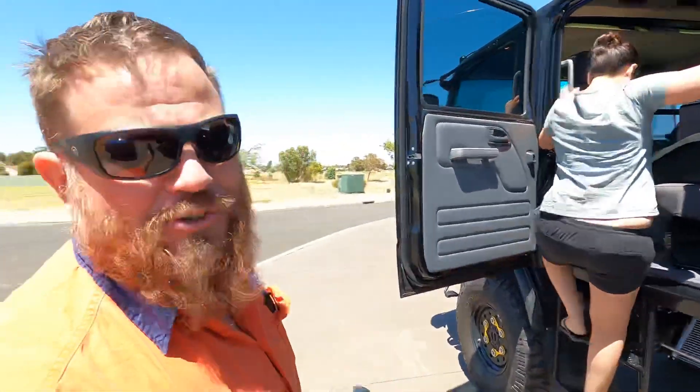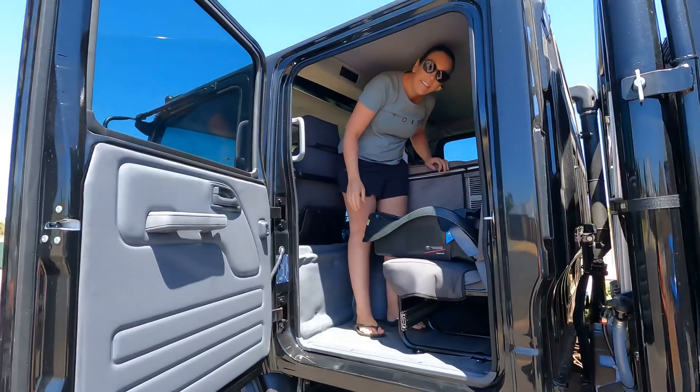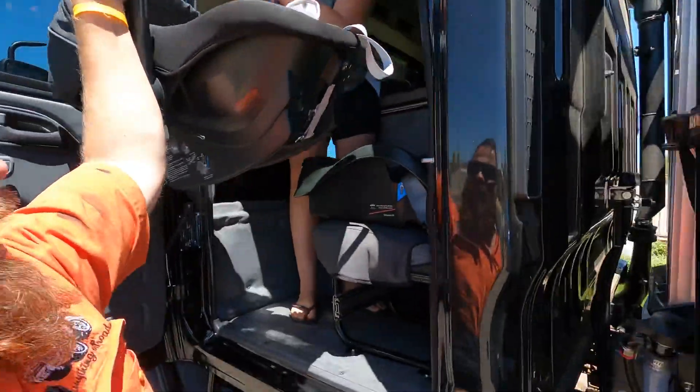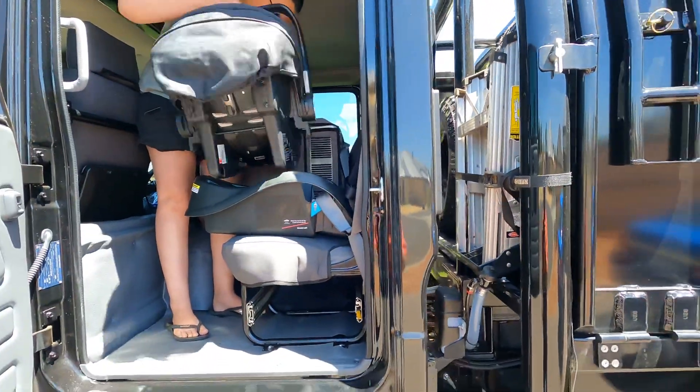Beck climbs into the truck and puts herself in there like that. I've got to kind of lift him up — the other way — because it's a fair old way up.